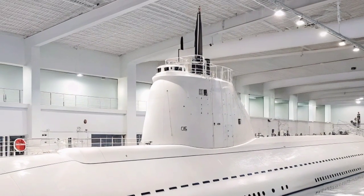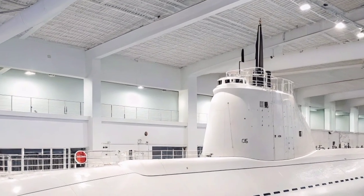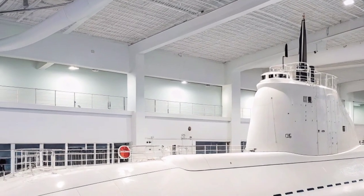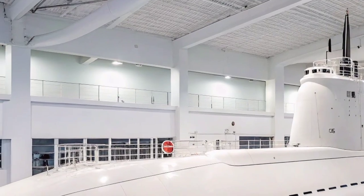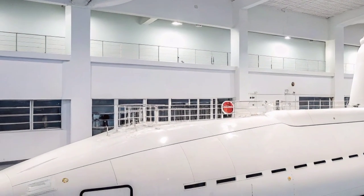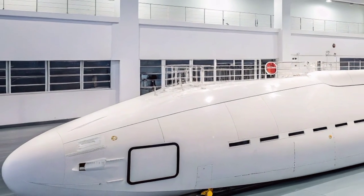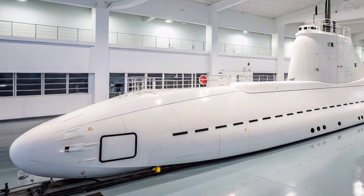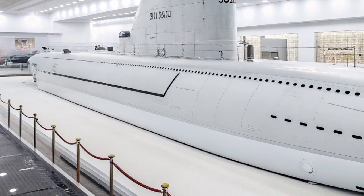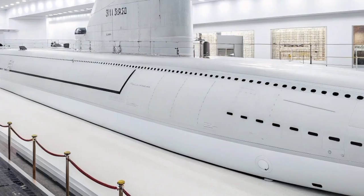Beyond its missile firepower, one of the defining features of the USS Florida as an SSGN is its capacity to support US Navy SEALs and other special operations units. The submarine can carry and deploy up to 66 commandos using a Dry Deck Shelter (DDS) and Advanced SEAL Delivery System (ASDS), allowing covert insertion and extraction in hostile environments. This makes the Florida an ideal platform for reconnaissance, intelligence gathering, sabotage, and other clandestine missions where stealth is essential.